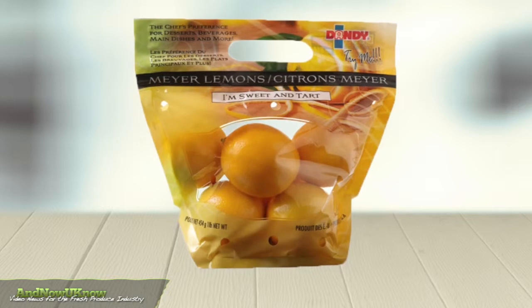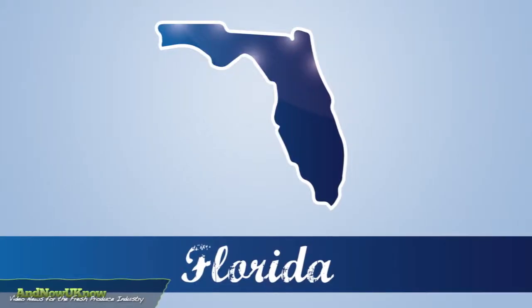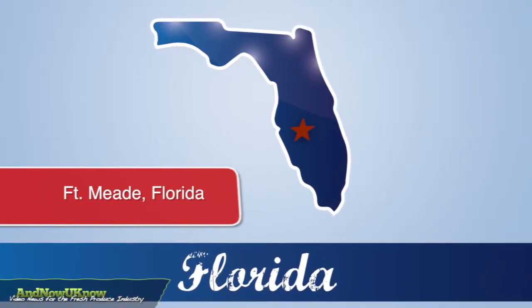Citrus fruit will be coming in from Peru, Chile, Uruguay, New Zealand, and South Africa. New for the 2014 season, Duda will offer loading out of the company's Fort Meade, Florida packing facility, Peace River Packing.